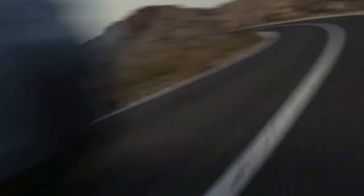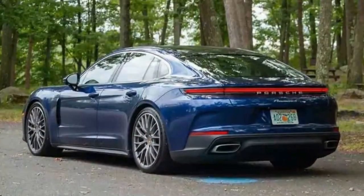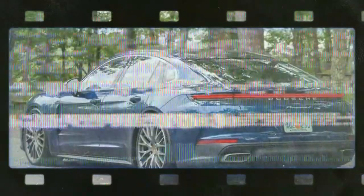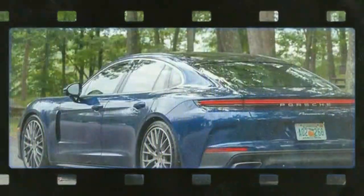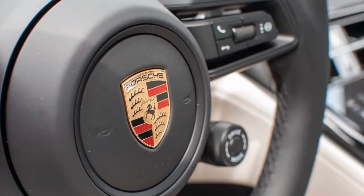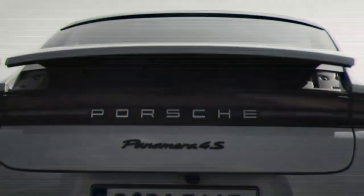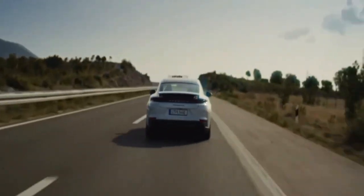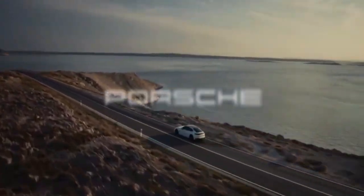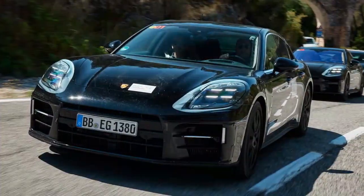You can sense the engineers' dedication to perfecting every aspect of the car. While Porsche vehicles command a high price, this meticulous attention to detail is exactly what you're paying for. As a luxury vehicle, the Panamera is also top-notch. Despite the huge 325/30ZR21 rear tires, road noise is surprisingly low. Unlike many luxury cars that feel increasingly cheap inside, the Panamera's interior matches its price, delivering a premium experience.